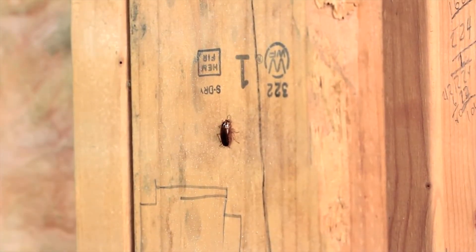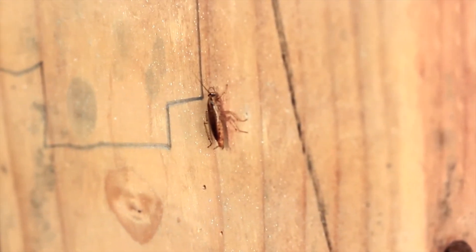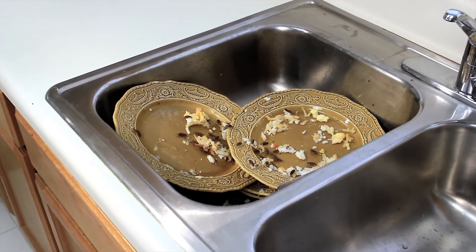Although capable of living outdoors in tropical environments, German cockroaches are most commonly found indoors with a preference for the warmer and more humid areas of a structure. In homes, these insects will typically be found in kitchens and bathrooms, but can move to other areas of a home if food and moisture are available.